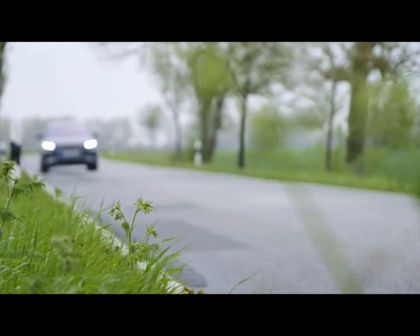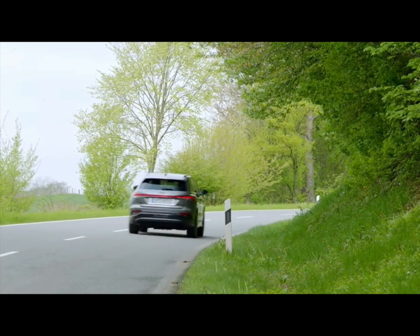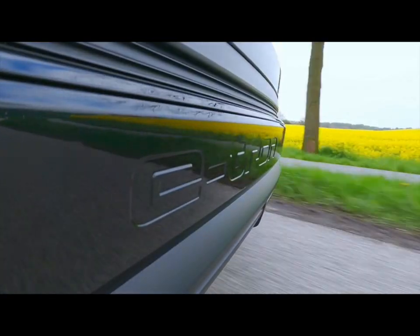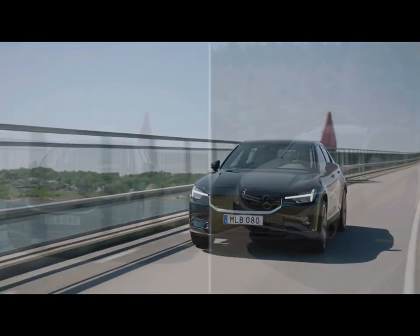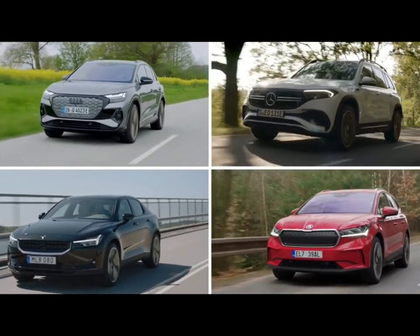The Q4 e-tron does not arrive a moment too early on the market, because there are already competitors in the compact electric SUV segment: the Polestar 2, the Mercedes EQB, and the Skoda Enyaq also belong to this vehicle category.